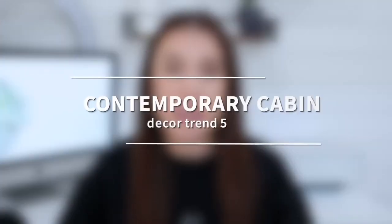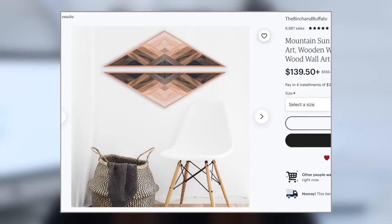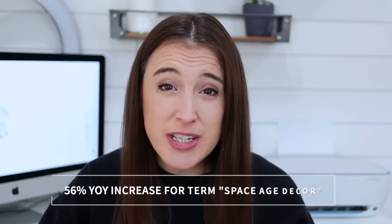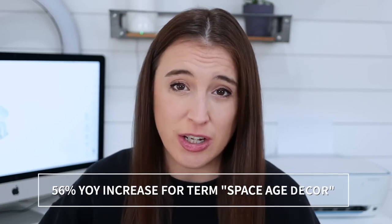Trend number five is called contemporary cabin. This one puts a new spin on the traditional rustic feel by incorporating elements inspired by 70s boho designs — think furniture, wall art, and kitchenware that include detailed geometric woodwork. And trend number six is metallic accents — home details in metallic shades and finishes, chrome accent pieces, metal statement lighting, anything with futuristic vibes that also gives a nod to Y2K and 70s space age decor. There's been a 56% year-over-year increase on Etsy for the search term "space age decor."